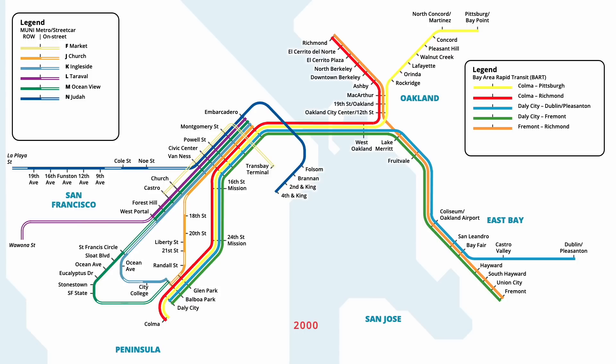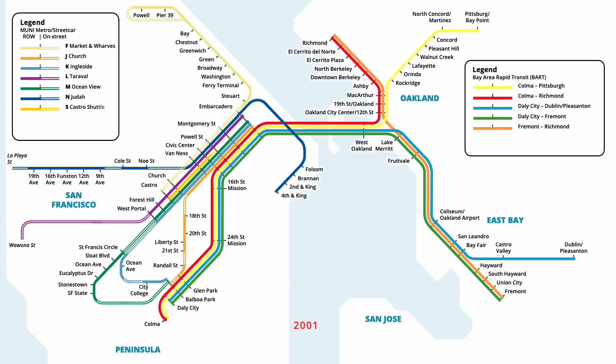Two years later in March 2000, streetcar service on the F-Line was extended, serving a new streetcar reservation built along the Embarcadero. With this change, streetcars no longer serviced the Trans Bay Terminal, instead travelling along the new tracks to Fisherman's Wharf near Powell Street. In response to increased crowding on the light rail network, a new S-Line was launched in April 2001, providing increased service between Castro and Embarcadero stations.